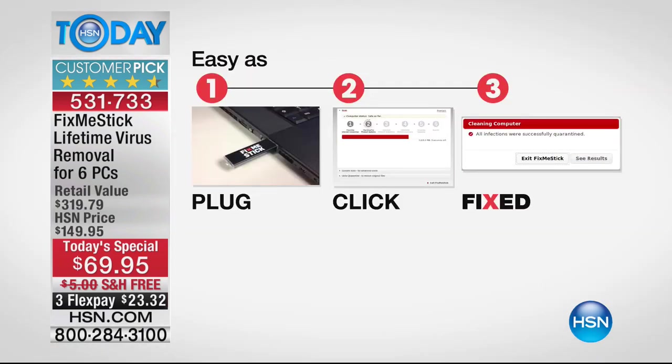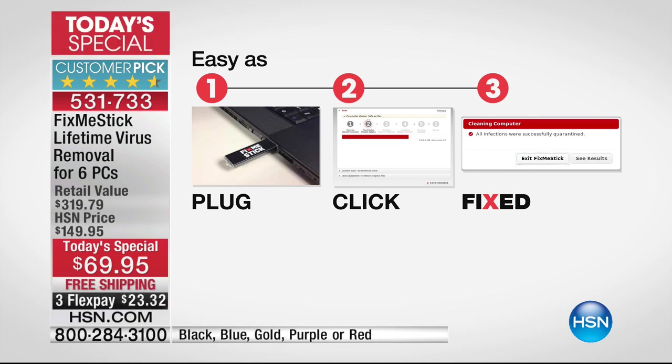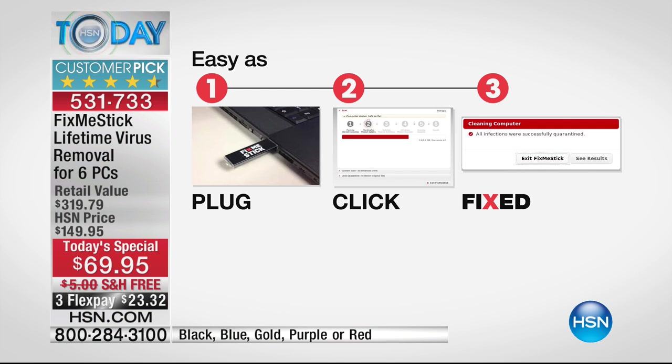It's easy to use. You read the instructions on the side — it literally says plug, click, and it's fixed. Plug it into the USB port, click a button when it comes up on the screen, and it'll run a fix. This is not an instant fix, not a Band-Aid — it takes a couple, three hours. Most people plug it in before they go to bed and let it work throughout the night.